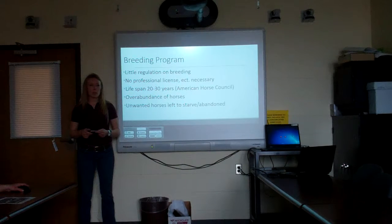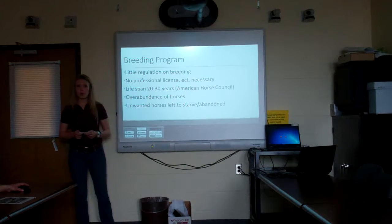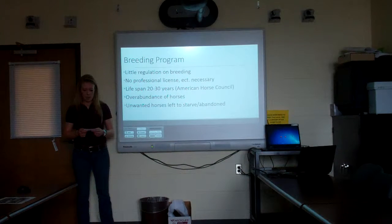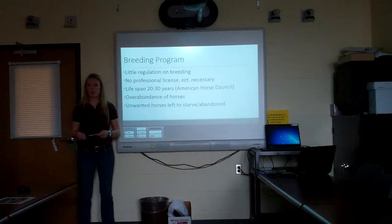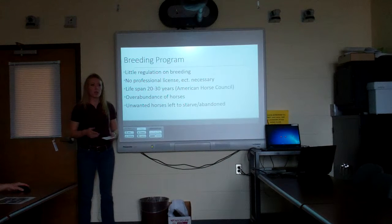While horses have a really big positive impact on our economy and our people, there's little regulation on breeding — basically anyone who has two horses can breed them, with no licenses necessary. With horses now living between 20 and 30 years due to advances in veterinary medicine, that's led to an overabundance of horses that we can't support. As a result, a lot of these horses are left or abandoned, especially once they develop major medical issues, lameness, or unsoundness. A breeding program would really help benefit our equine population by improving quality of life.